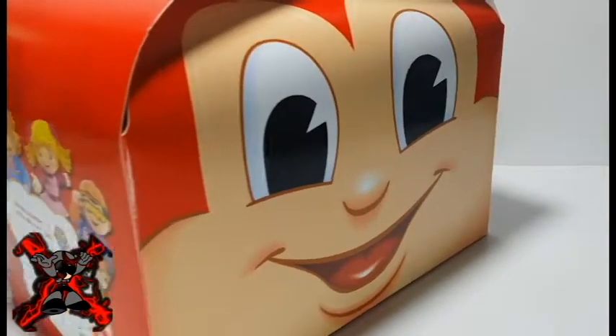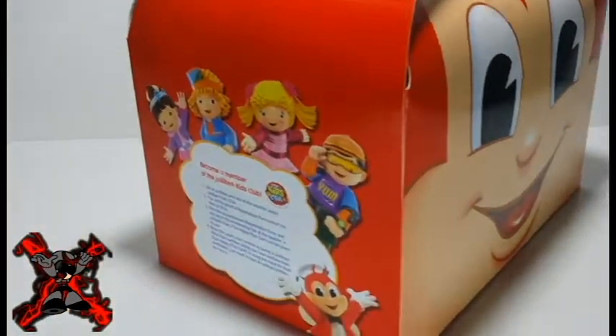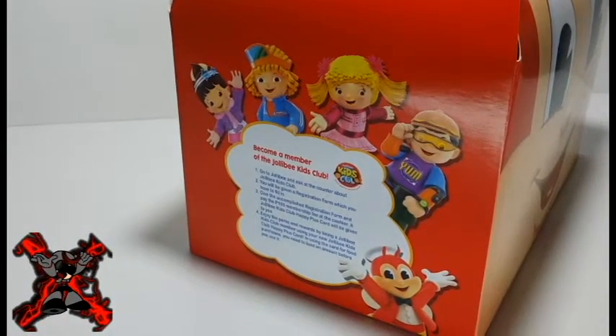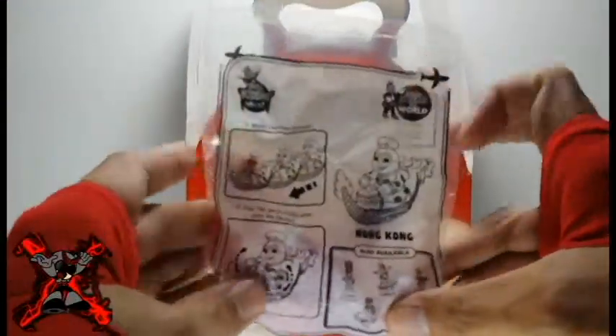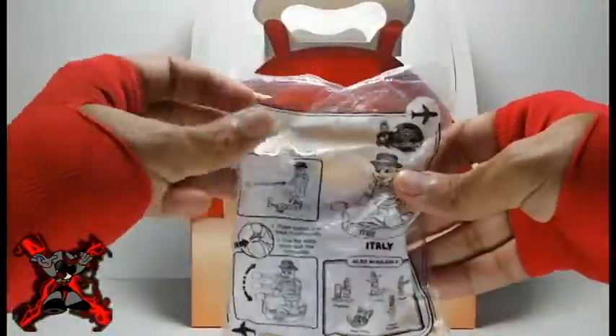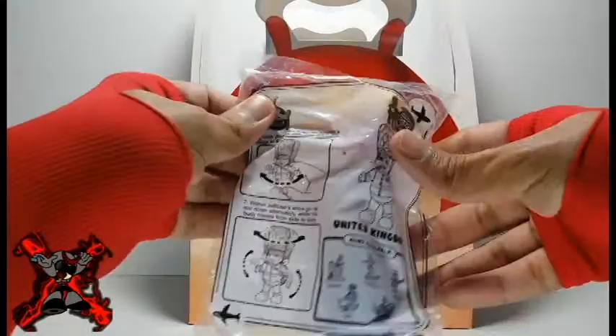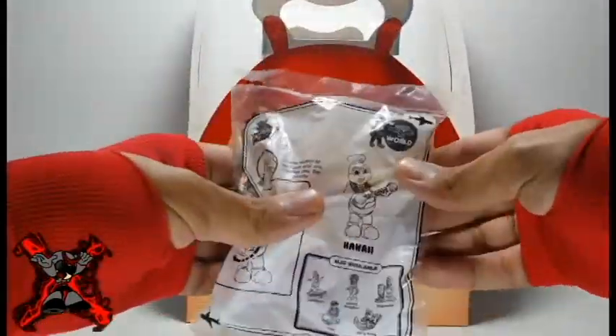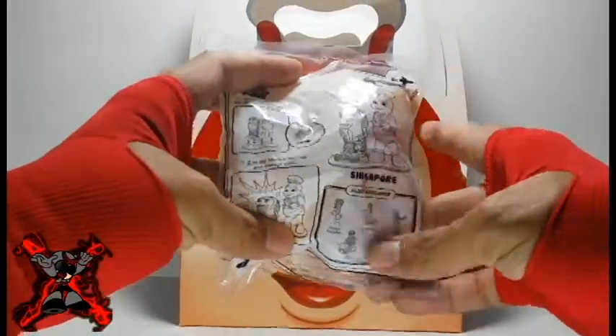Another great thing about this batch is, instead of 5 toys, 6 different Jolly Bees will be available this month. Upon opening the Jolly Kitty Meal box, you may get Jolly Bee from Hong Kong, Jolly Bee from Italy, Jolly Bee from United Kingdom, Jolly Bee from California, Jolly Bee from Hawaii, and Jolly Bee from Singapore.